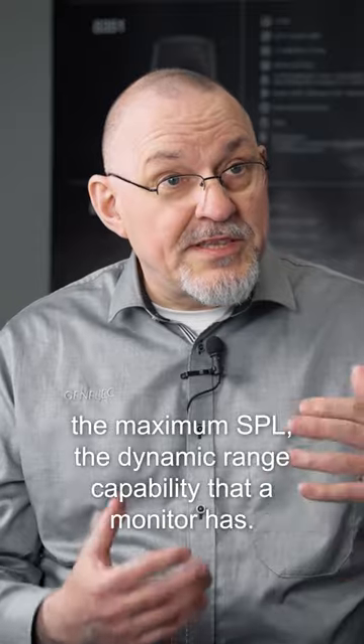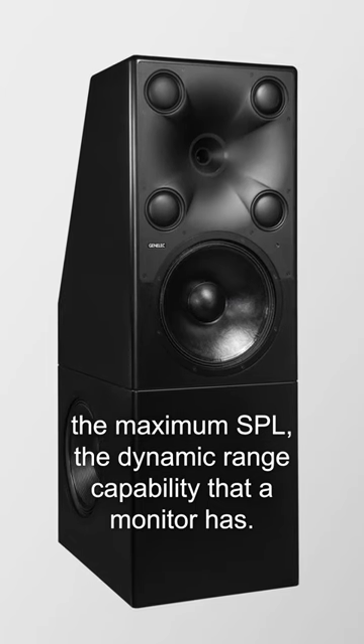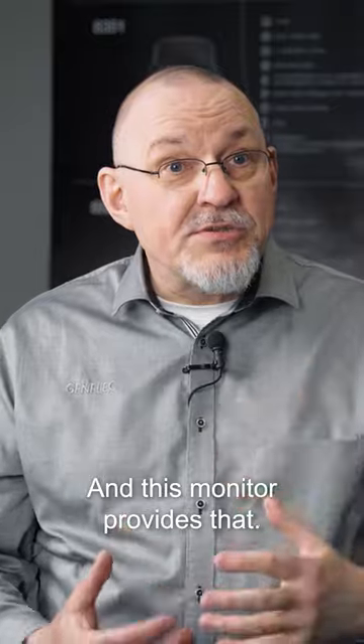Main monitor capacity usually means the maximum SPL and the dynamic range capability that a monitor has — and this monitor provides that.